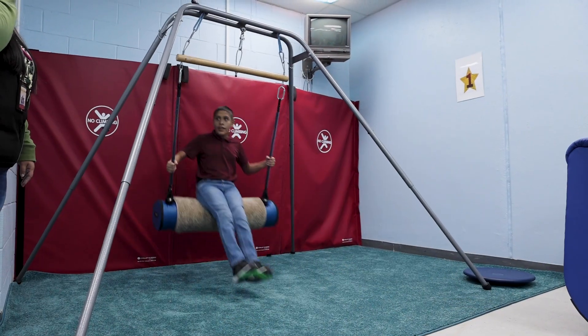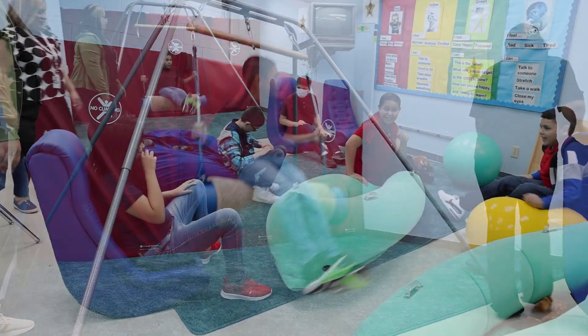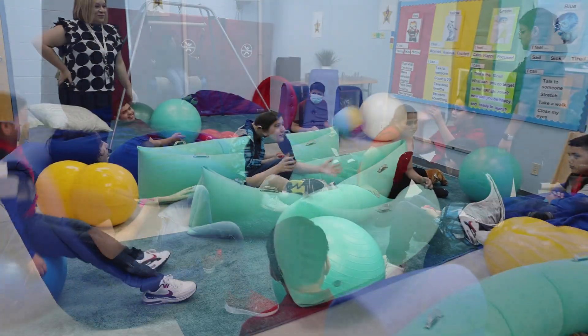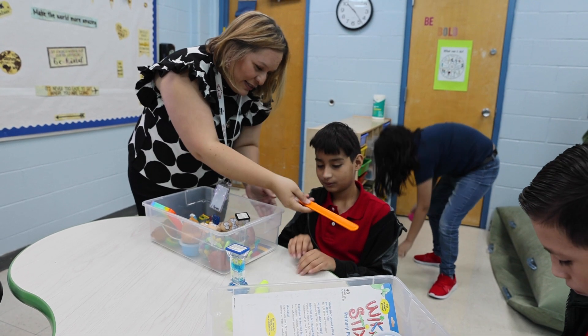It actually has four stations. The first station is a swing station where students are able to move back and forth. They're also able to come in and lie down, read a book, and just relax on the beanbag or the canoe.